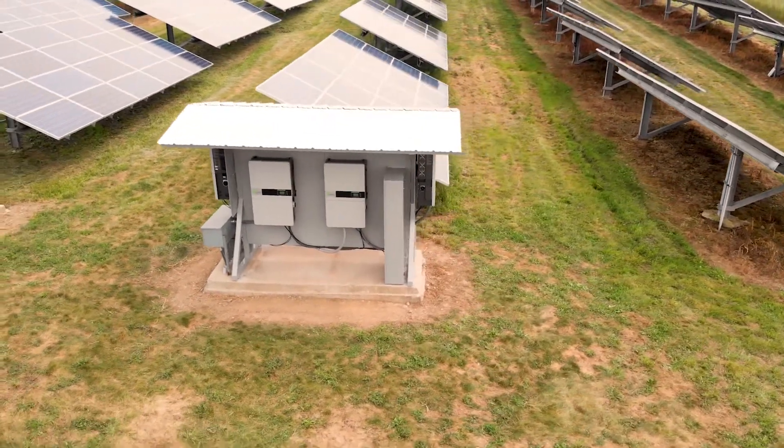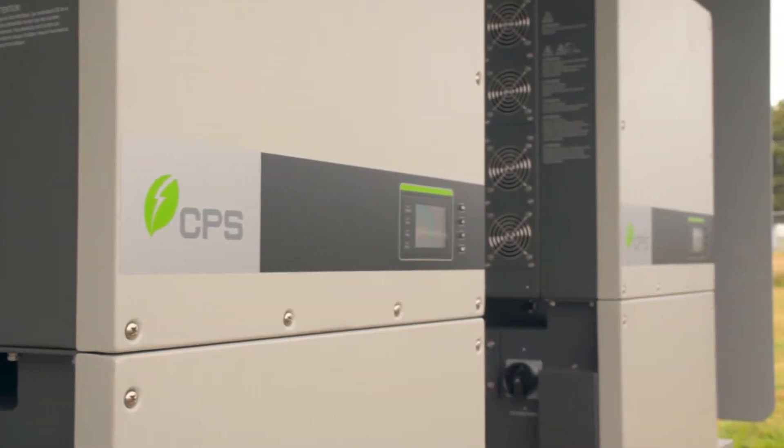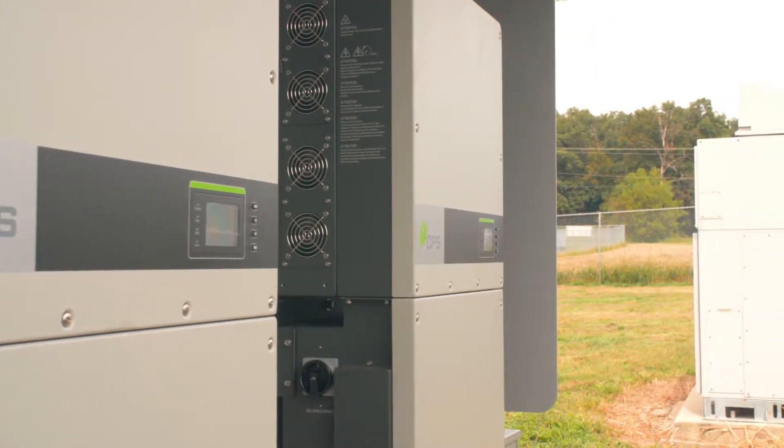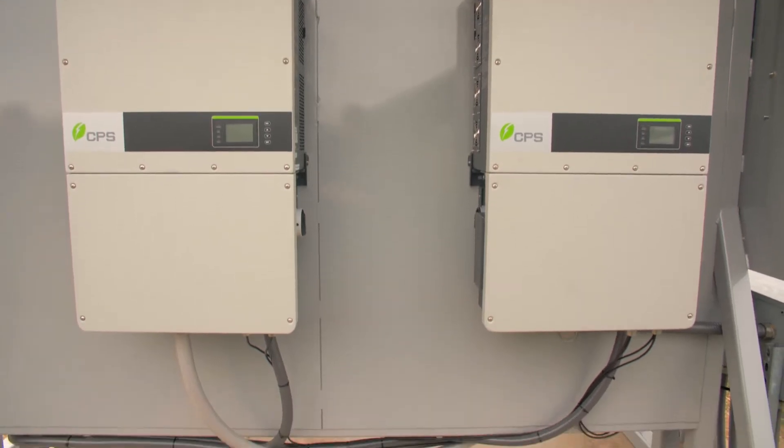The older systems' panels are still producing power, but if the inverters go down, we won't have the technology to upgrade them down to the 600 volt. CPS engineers have come up with solutions and we're taking advantage of them.